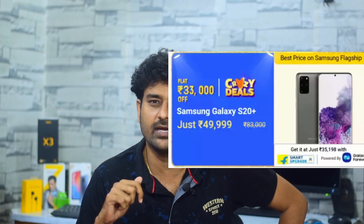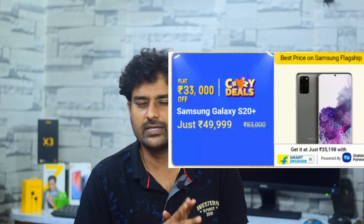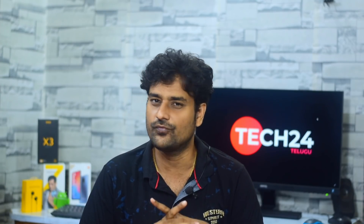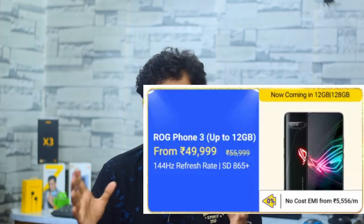The Samsung Galaxy S20 Plus is priced at 100,000, but in the sale with a card discount you can get it for around 48,000–75,000, making it a killer deal. Next, for gaming, the ASUS ROG Phone 3 is available with a card discount at around 48,000, featuring Snapdragon 865 in a dedicated gaming form factor.